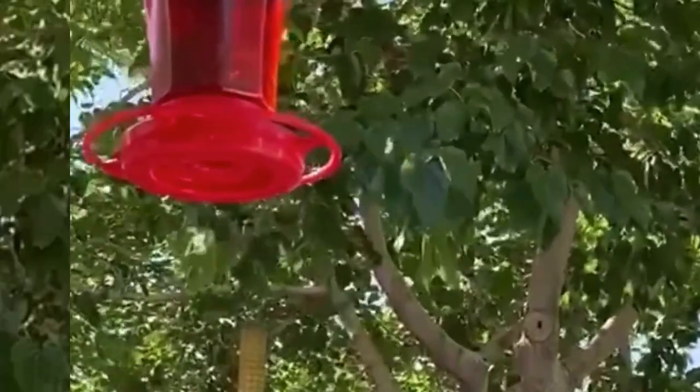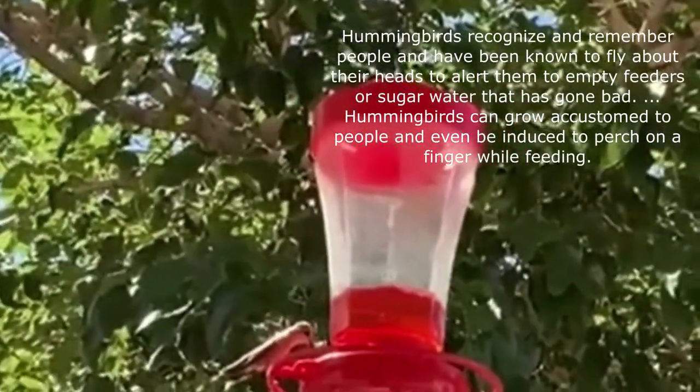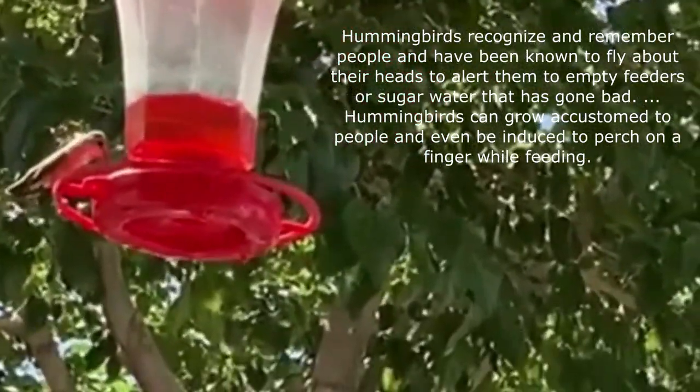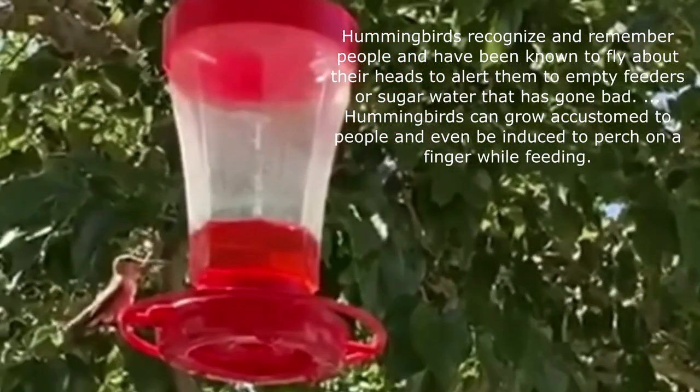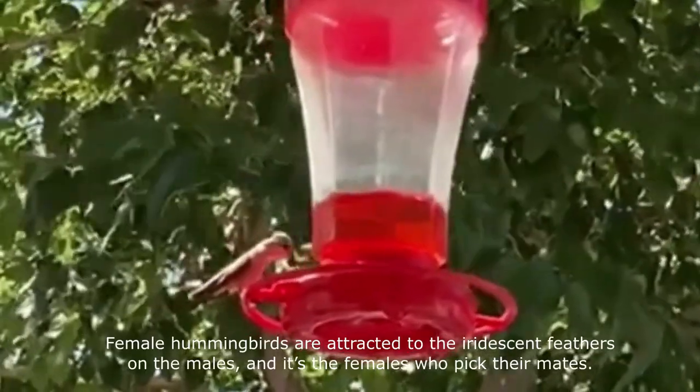Providing nectar and a variety of flowers will encourage them to pay a visit to your garden. Try brightly colored flowers — especially red tubular flowers, which are the most attractive color to the birds. When flowers aren't in bloom, be sure to offer a constant supply of nectar.